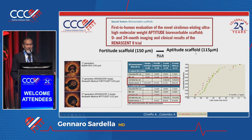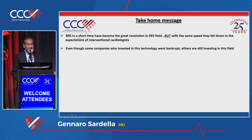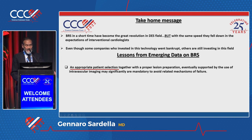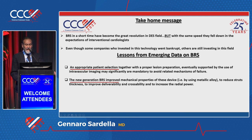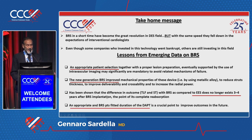This is the last study — the 40-D Aptitude scaffold, which is the second generation — that showed very good results in terms of late lumen loss. In conclusion, BRS in a short time became a great revolution in this field, but with the same speed they fell down in the expectations of interventional cardiologists. Even though some companies investing in this technology went bankrupt, others are still investing. Key lessons include: appropriate patient selection; new generation BRS may have improved mechanical properties; the difference in outcomes with BRS compared to Everolimus-eluting stents no longer exists three to four years after implantation; and an appropriate BRS-adapted duration of DAPT is a crucial point to improve outcomes. Thank you for your attention.